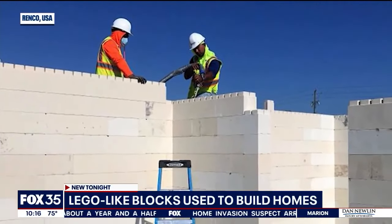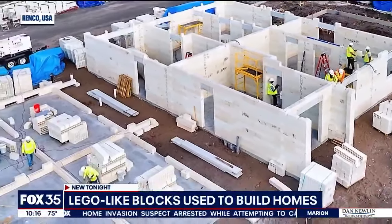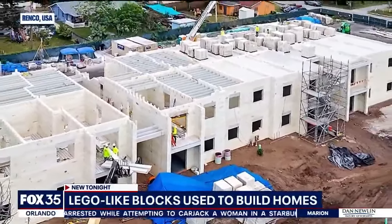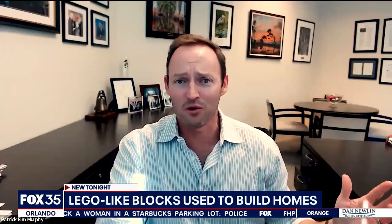But unlike those childhood toys, these homes are next level, even capable of protecting families from some of the most severe weather threats here in Florida. We pass all of our Category 5 hurricane testing and can withstand winds of upwards of 275 miles per hour.